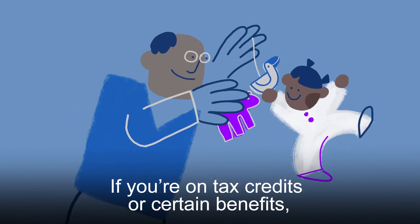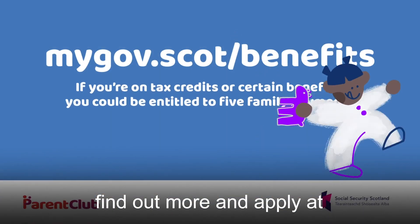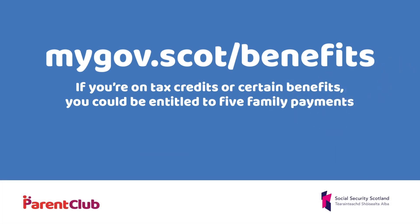If you're on tax credits or certain benefits, find out more and apply at mygov.scot/benefits.